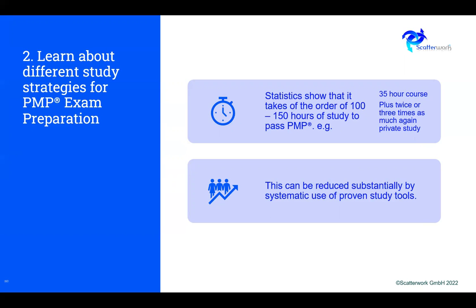The time can be reduced substantially by the systematic use of proven study tools. If you sort of learn the process as you go, you lose time. But if you leverage from existing familiarity with the exam, you can save a lot of time — probably 35 hours of formal class study and then maybe twice as much would be the best you can achieve.